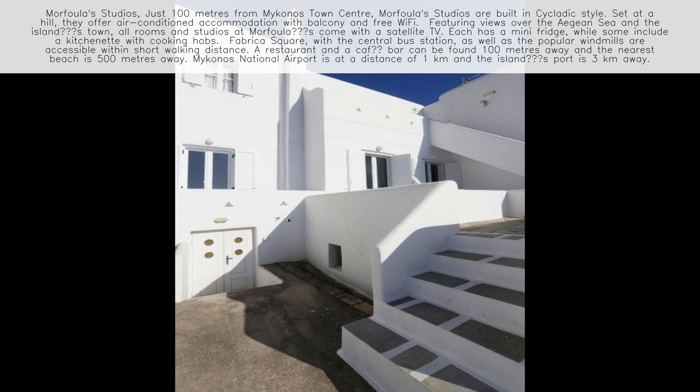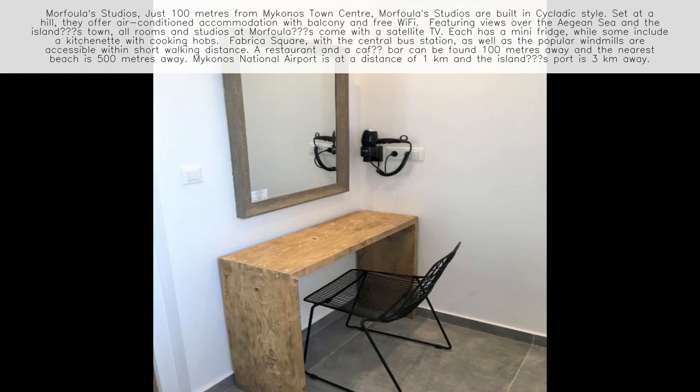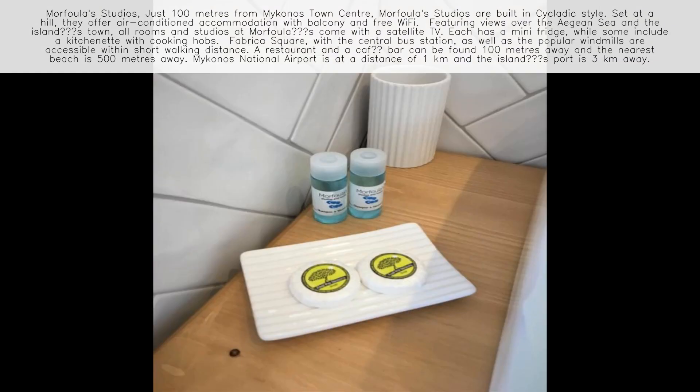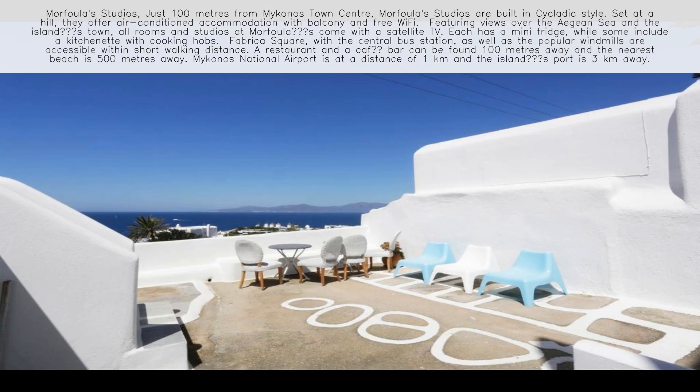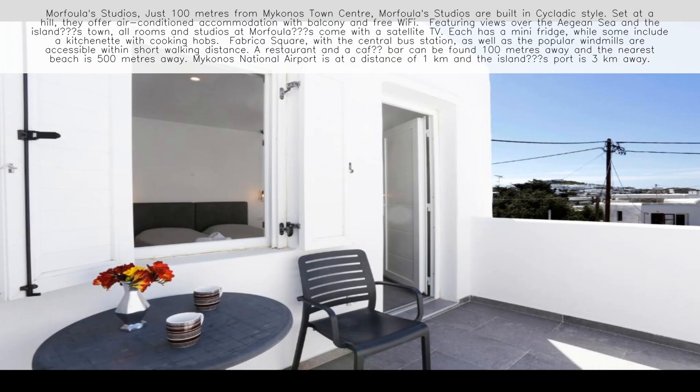Morfowler's Studios, just 100 meters from Mykonos Town Center, are built in Cycladic style, set on a hill. They offer air-conditioned accommodation with balcony and free Wi-Fi, featuring views over the Aegean Sea and the island's town.